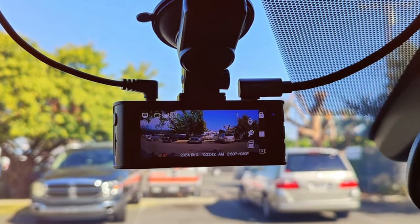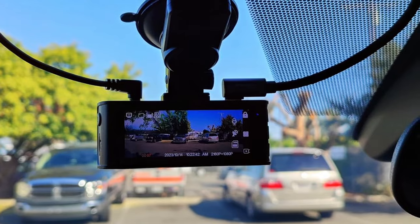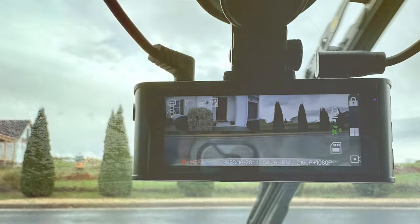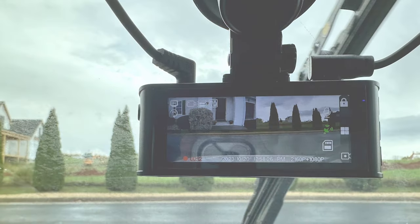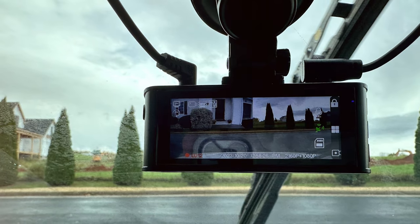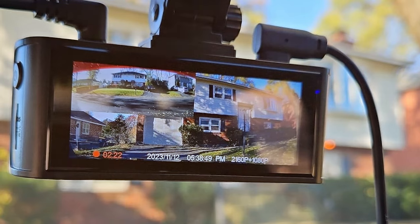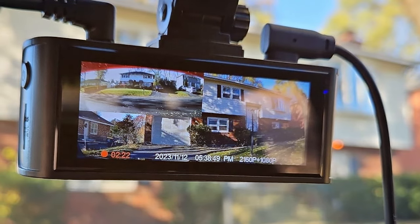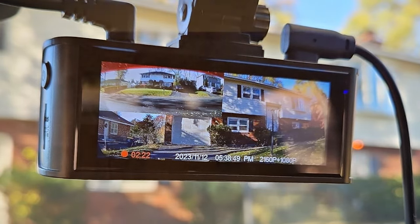The front camera captures crisp 4K video, while the rear camera ensures you don't miss any action behind you. The clarity and detail in both day and night conditions are impressive, offering peace of mind during every drive. One feature that truly sets the F7N apart is its advanced parking mode. It utilizes motion detection and G-sensor technology to capture incidents even when your vehicle is parked.